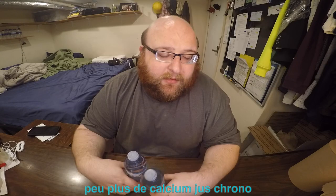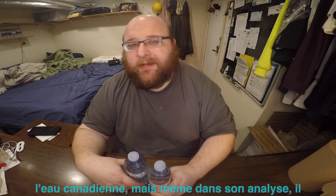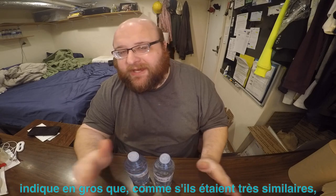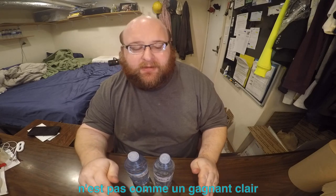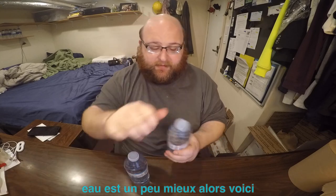Connor Drinks Water says he preferred the Real Canadian water. But even in his review he basically says they're very similar — there's not a clear winner, but he says the Real Canadian water is slightly better. So let's open them up and do a taste test.